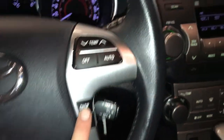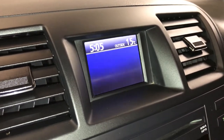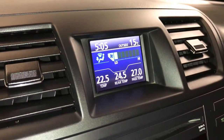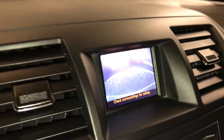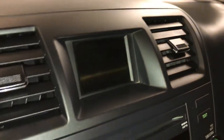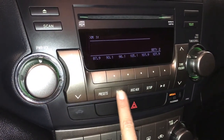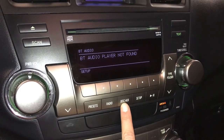This button right here controls information on the display screen: outside temperature gauge, digital clock, vehicle information, kilometers to empty, and climate control. This is also where your backup camera is located. The audio system features AM, FM, satellite, CD — MP3 compatible — Bluetooth, USB, and auxiliary.